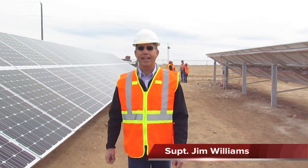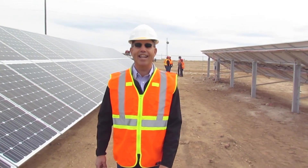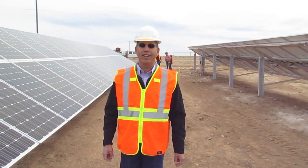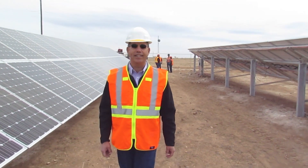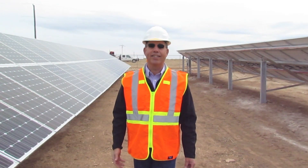Hello, I'm Jim Williams, the agency superintendent with the Bureau of Indian Affairs for the Truxton Canyon Agency. Today I'm out at Long Mesa, which is on the Havasupai Indian Reservation, to show you the solar panels and the solar project that we have being installed.